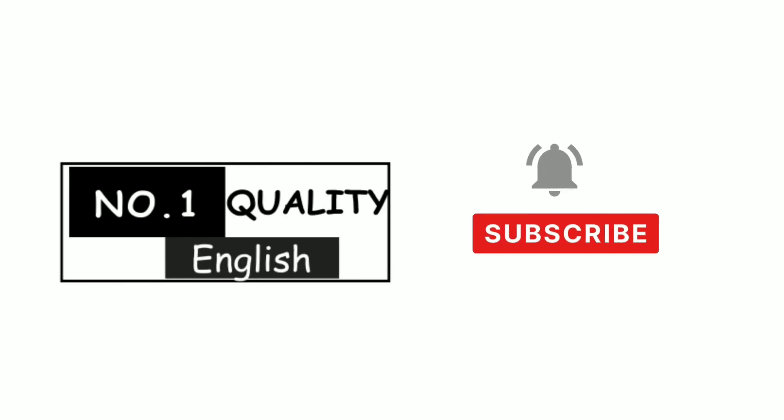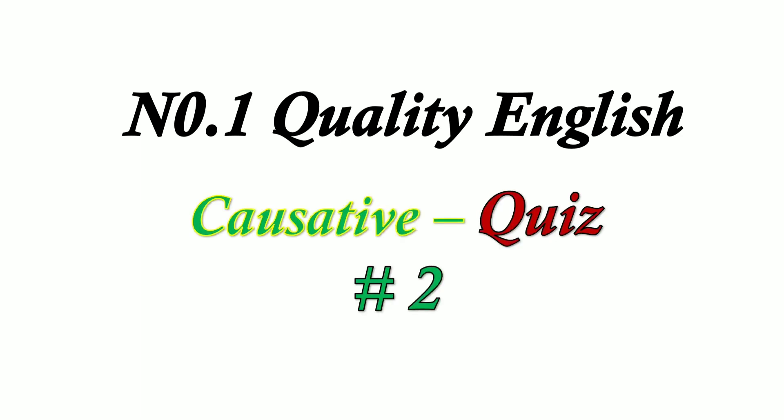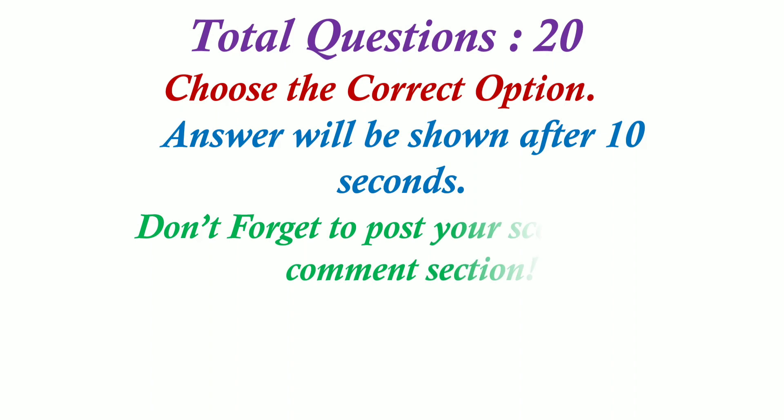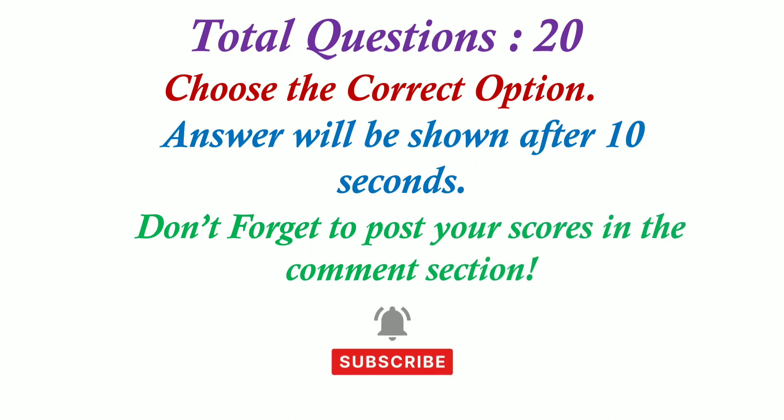Welcome to Number One Quality English. Please subscribe and press the bell icon. Quality English Quiz 2 — total questions: 20. Don't forget to post your scores in the comment section below. Let's begin the test.